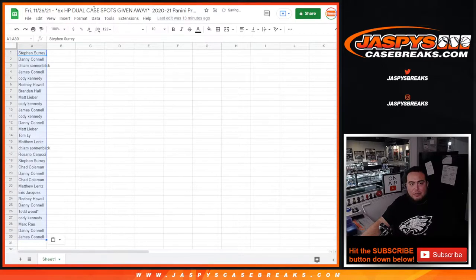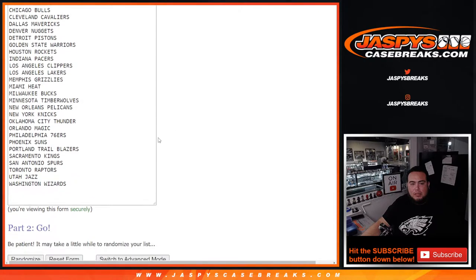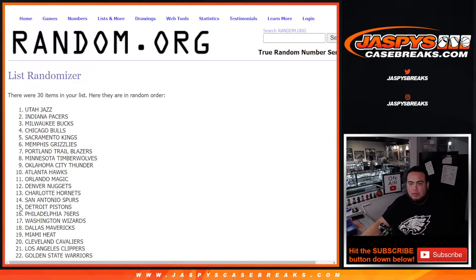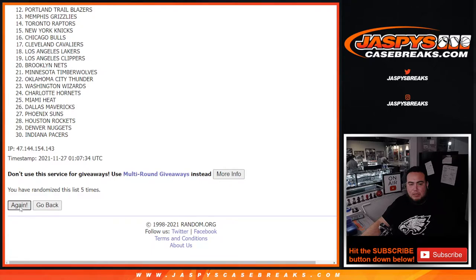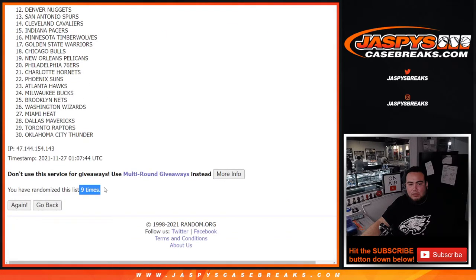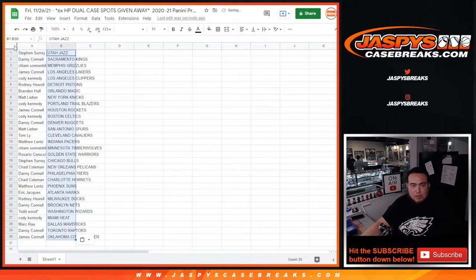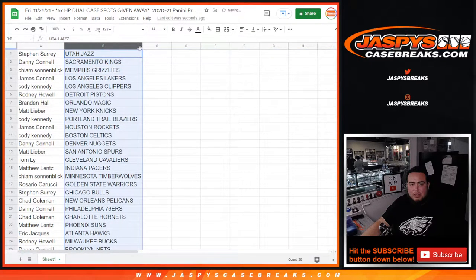So again, this is just for the pack filler first. Rolling 9 times again... Utah Jazz down to the Oklahoma City Thunder. And again guys, stick to what you got — I will give you a little glimpse of the teams you have here in the pack filler right now once I set it all up and prep it.